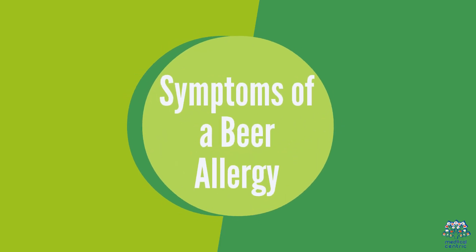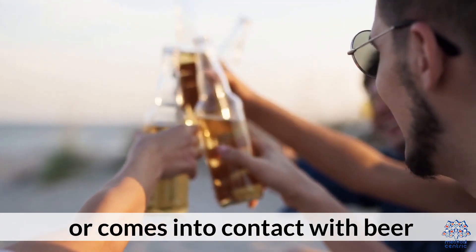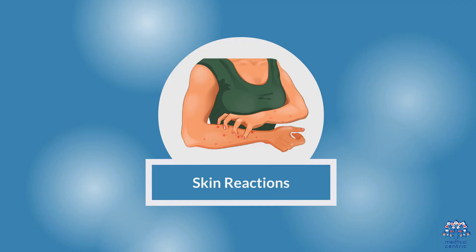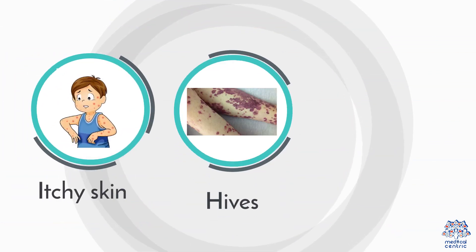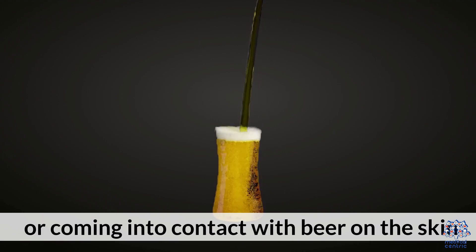Symptoms of a Bear Allergy. When someone with a bear allergy consumes or comes into contact with bear, they may experience a range of symptoms including: 1. Skin Reactions — itchy skin, hives, redness, or swelling can occur shortly after consuming bear or coming into contact with bear on the skin.